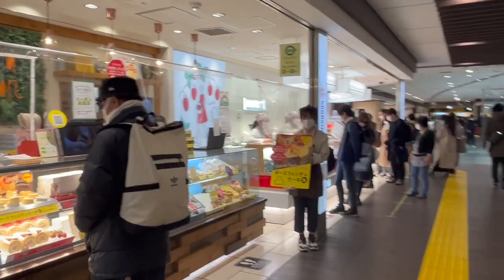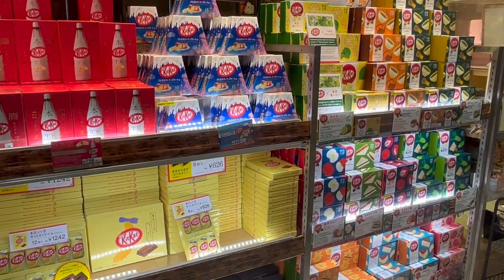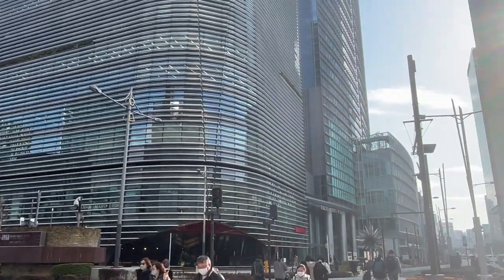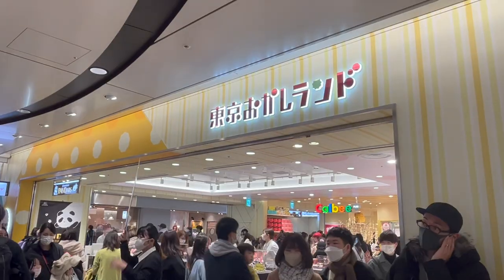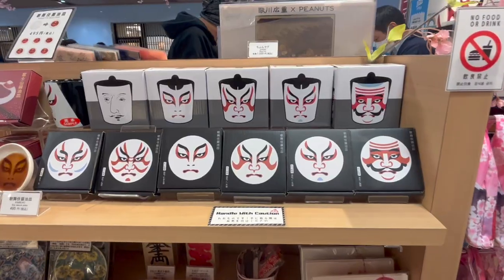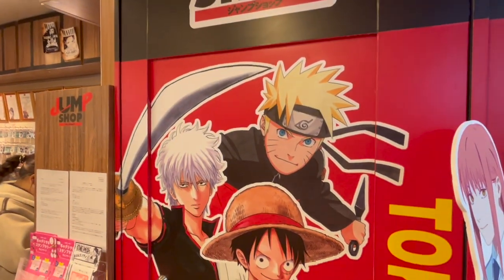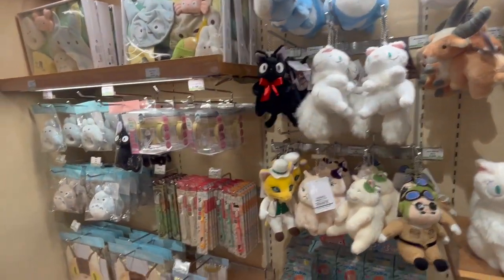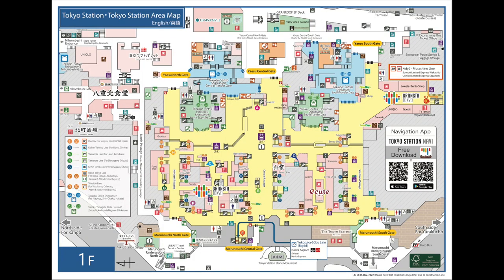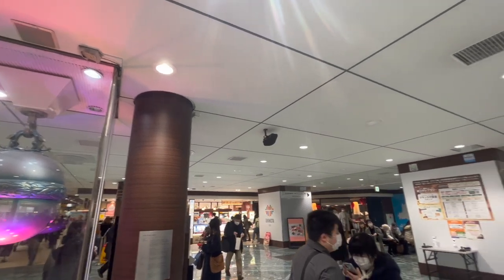There are many places to shop inside the station, with both Shinkansen and local train services available. There are also many modern and attractive buildings outside the station. There are many shopping spots inside and outside the ticket gates, especially restaurants and souvenir shops. Foreigners are advised to get a map of Tokyo Station because it has a complex layout. There is a large silver bell near the shops that is beautifully lit up.